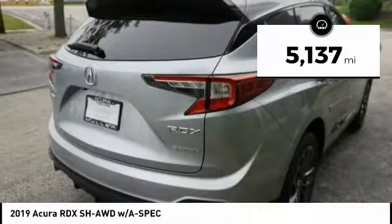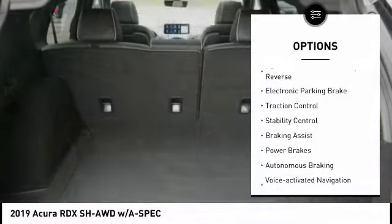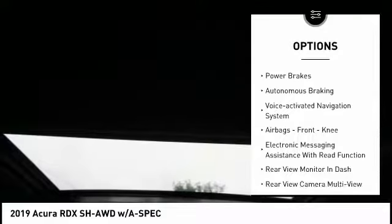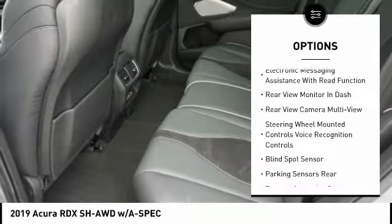This vehicle has less than 6,000 miles. Here are some of this vehicle's great options: power windows with safety reverse, electronic parking brake, traction control, stability control, braking assist, power brakes, and autonomous braking.